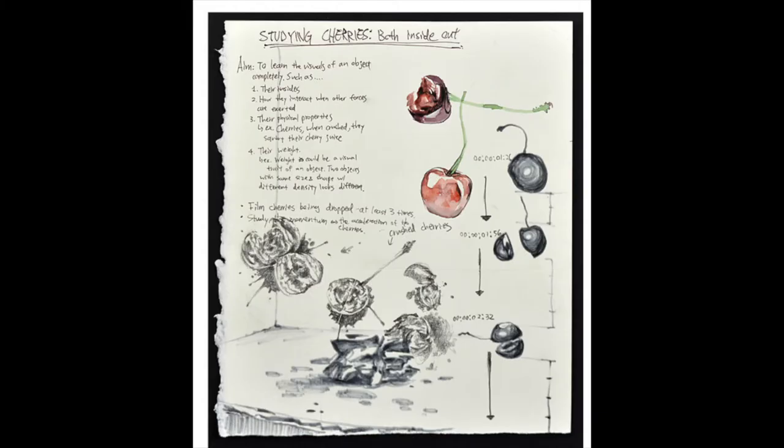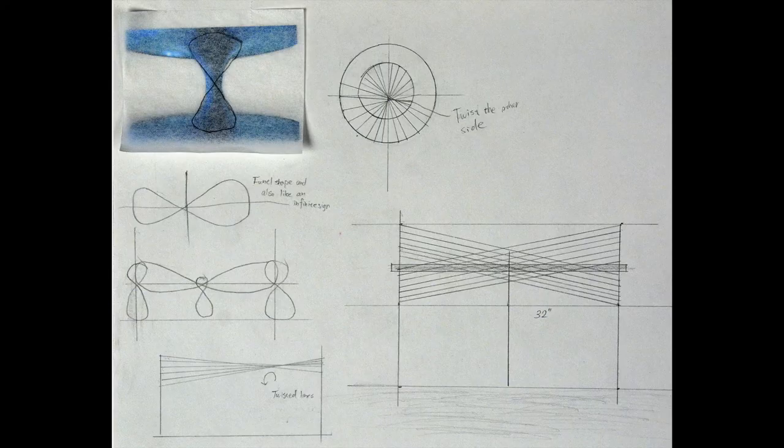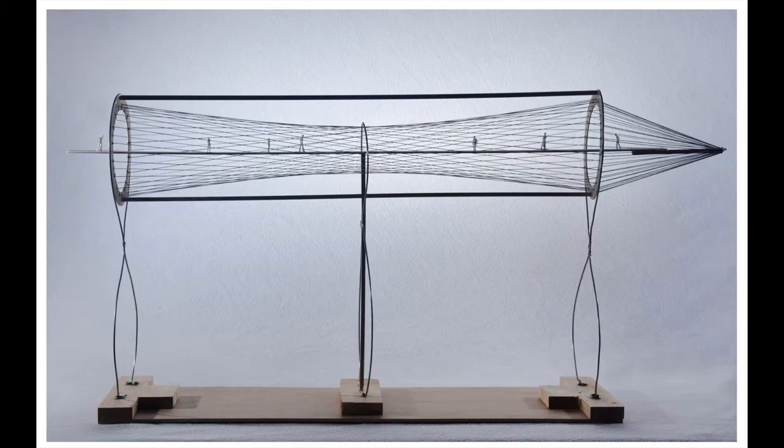Hi everyone! Sometimes the hardest thing about making your art portfolio is to just get started. Your sketchbook is the best place to begin. You can work on different ideas until you're ready to start on your final piece.